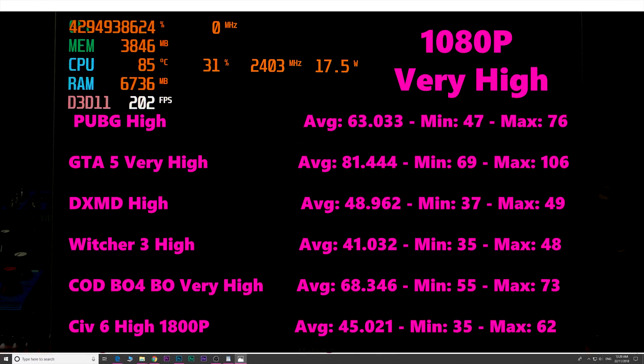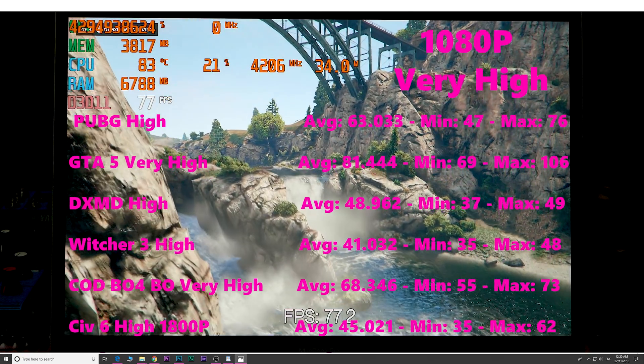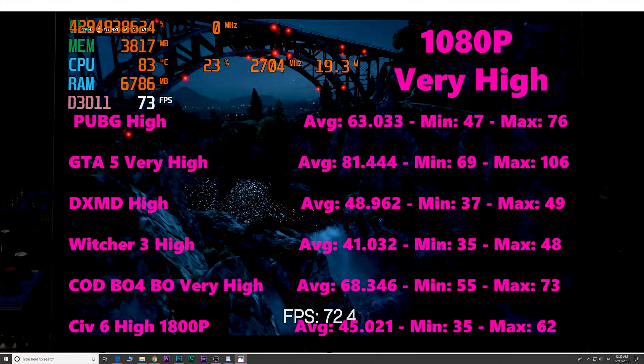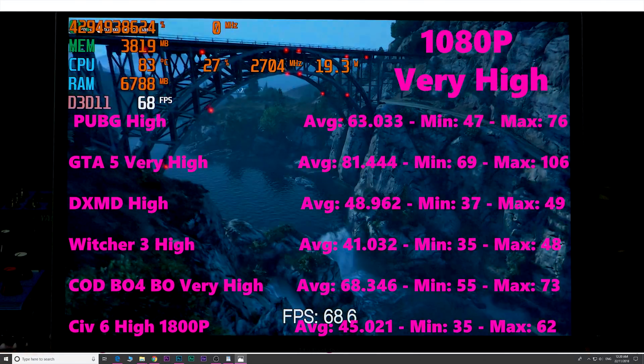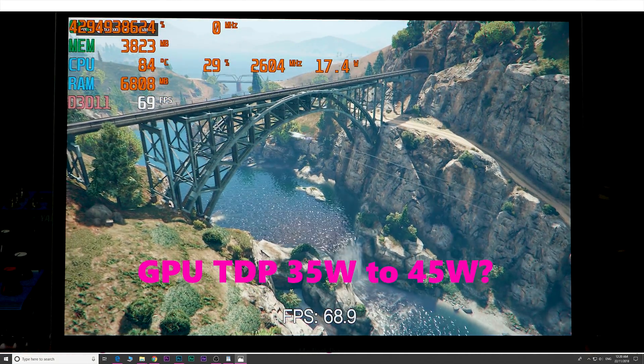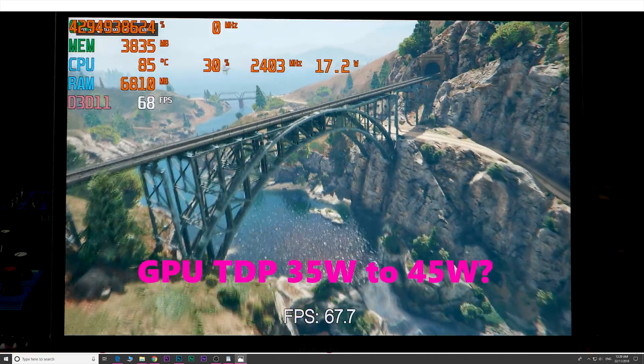If you could have this graphics card in a gaming laptop, it would be freaking amazing. This Mac is only an 87-watt TDP, while an XPS 15 is like 130-watt TDP — that is amazing that they can get this much performance out of an 87-watt TDP. The GPU is probably at around 35 to 45 watts TDP, though I'm not 100% sure.